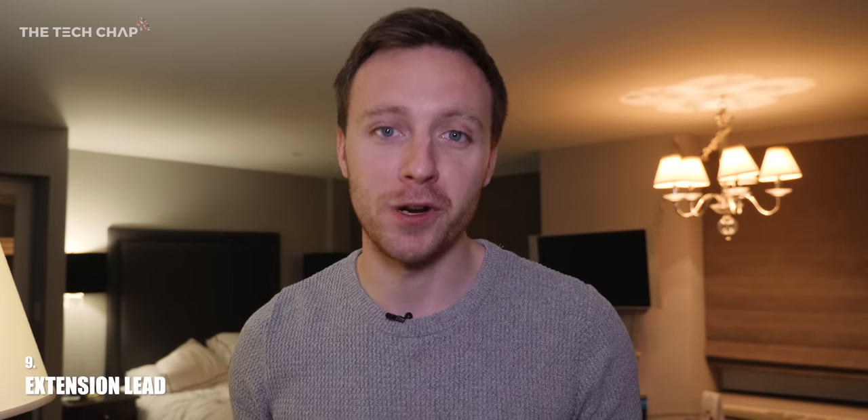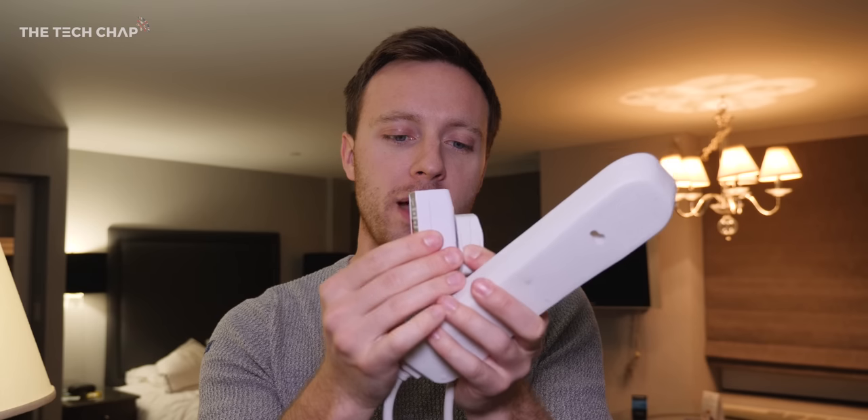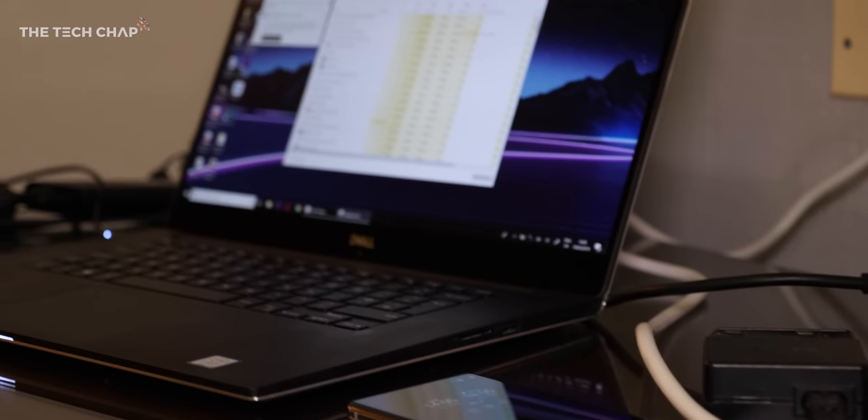One super easy tip when traveling abroad with loads of chargers and plugs for your camera, phone, and laptop is to bring one extension lead — then all you need is one plug adapter. I'm in the US so I pop one adapter on there and plug all my UK plugs in. It saves a lot of space in your bag.